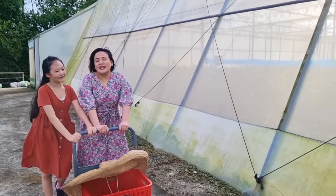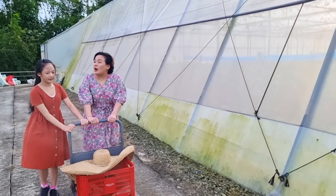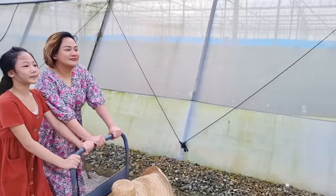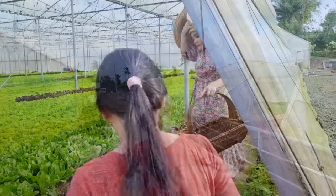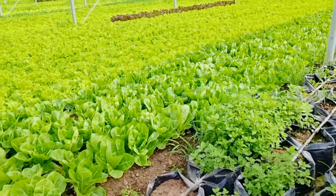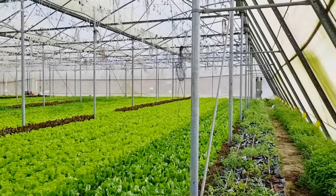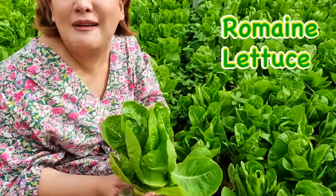What a nice greenhouse! We're gonna check out the lettuce and see what else we can find that is ripe for harvesting. I've never seen so much lettuce in my life! I found some mermaid lettuce — it's mommy's favorite!